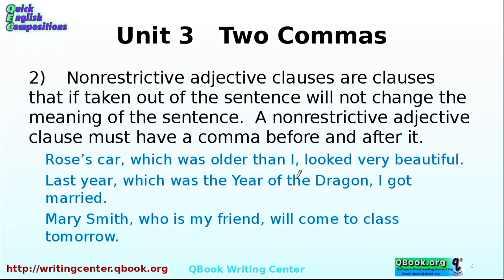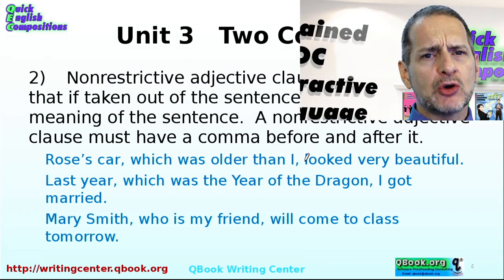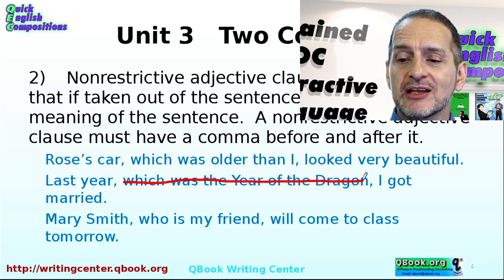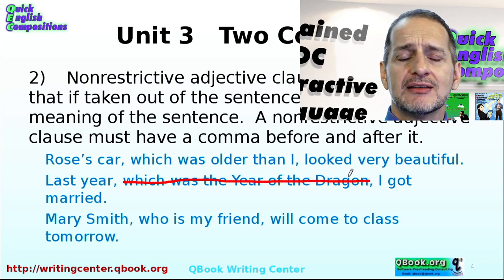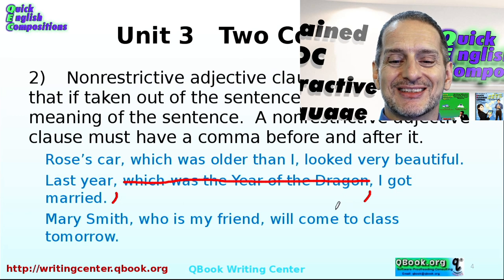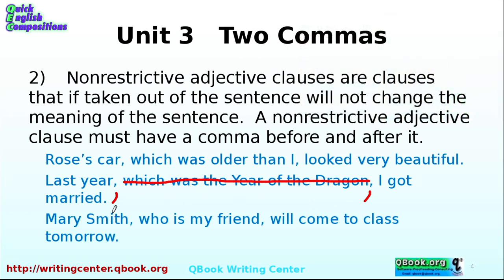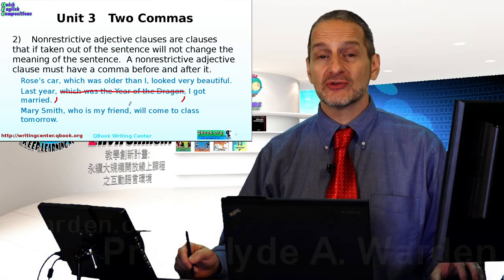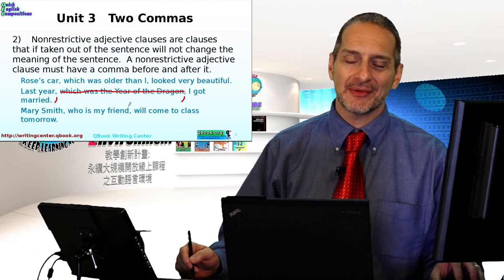Well, 'year of the dragon' is extra information, not required. If we cut it out, does the sentence still have the same meaning? Yes. So this is a non-restrictive adjective clause, which means you need a comma before it and a comma after it. Mary Smith, who is my friend, will come to class tomorrow. Mary Smith will come to class tomorrow — can I cut that out? Yes, and it still makes sense. So that is a non-restrictive adjective clause: comma before and comma after.